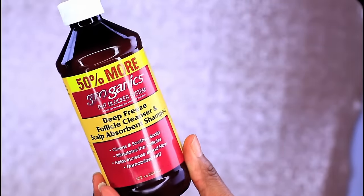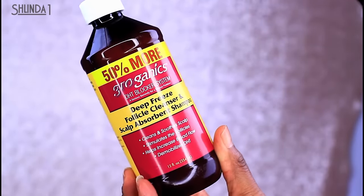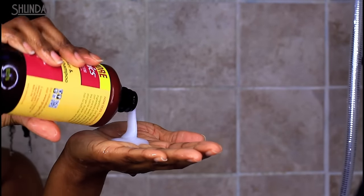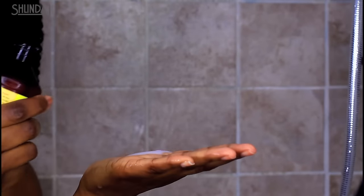The shampoo breaks through the layers of DHT buildup, flushing follicles 100% clean. Apply a generous amount of the Deep Freeze Follicle Cleanser and Scalp Absorbent Shampoo and massage into the scalp. Leave on for five to ten minutes, then rinse thoroughly.